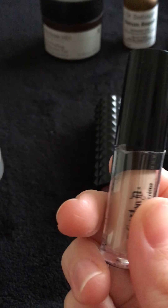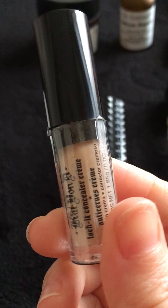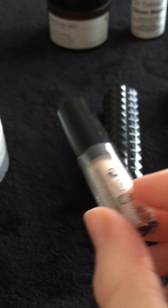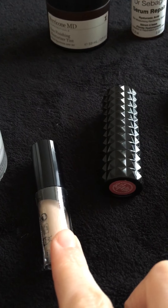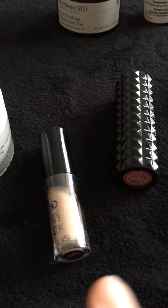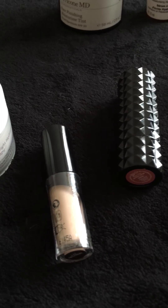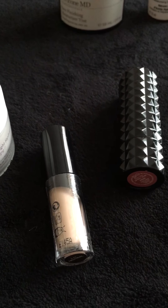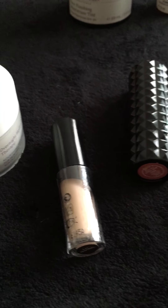The next product is also by Kat Von D. As you can see it is only a mini, but it is their Lock It Concealer in light neutral. If you watched my Love Me Beauty unboxing for last month, this is one of the products I got in that box. It's a full coverage concealer and will cover blemishes and under eye dark circles without a problem. It's just a brilliant concealer.